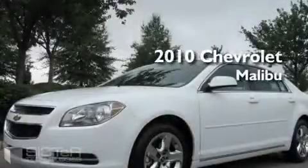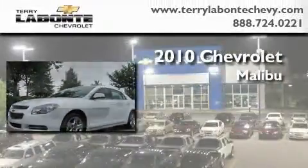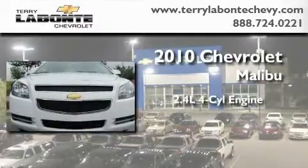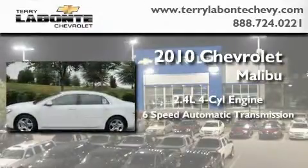This is a brand new 2010 Chevrolet Malibu. It features a 2.4 liter 4 cylinder engine and a 6 speed automatic transmission.